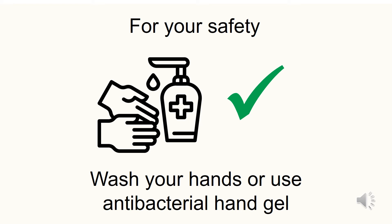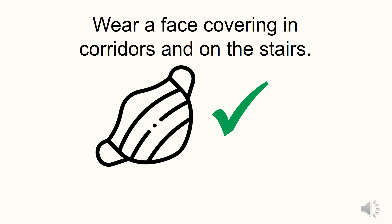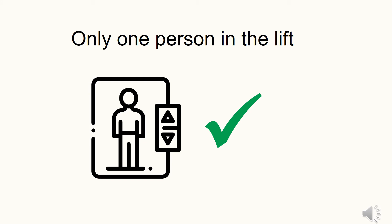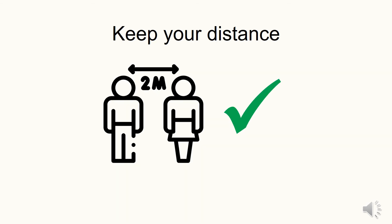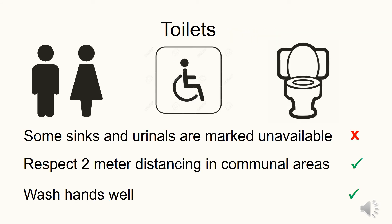Remember to wash your hands regularly or use antibacterial hand gel. Wear a face covering in corridors, on the stairs and around the building. To maintain social distancing, only one person is to be in the lift at any one time. Similarly, if you prefer to use the stairs, only one person can use the stairs at a time. Remember to keep your distance. You will see some changes in the toilets, especially with sinks and urinals — some will be marked unavailable for use to help maintain social distancing. Respect the two-metre distance as far as you reasonably can. It's also about courtesy and respect for others' safety. And remember to wash your hands using soap and water for at least 20 seconds.